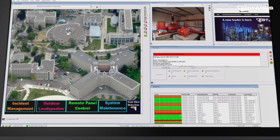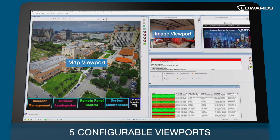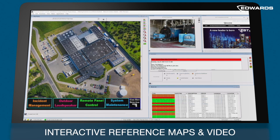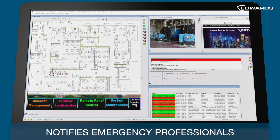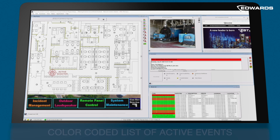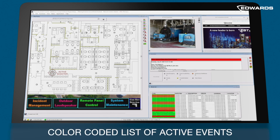The dynamic, highly intuitive, event-driven interface with five configurable viewports, including interactive reference maps and video, notifies emergency professionals and executes internal protocols based on a color-coded list of active events.